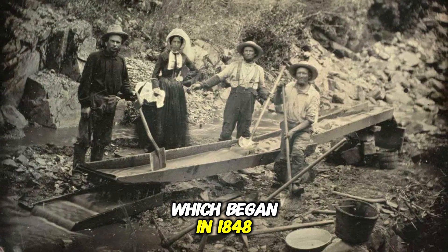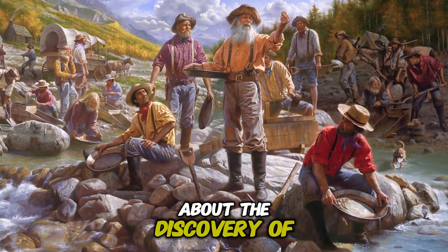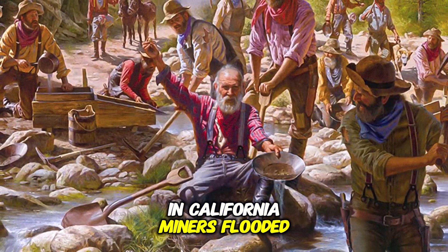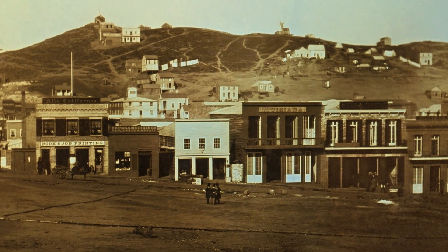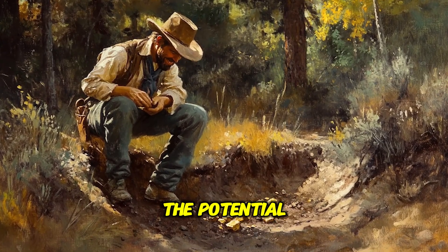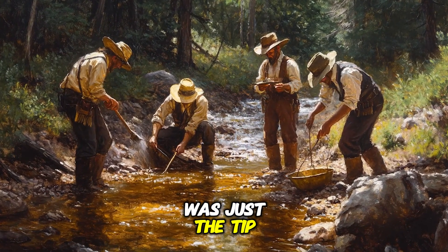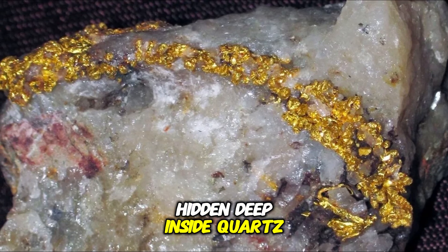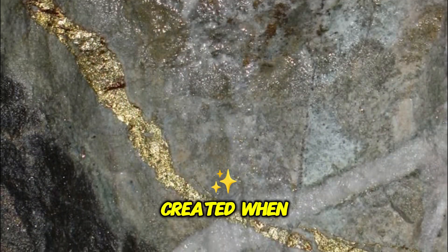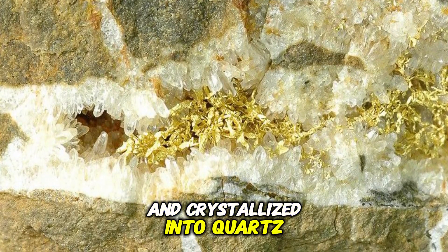The California Gold Rush, which began in 1848, was one of the most significant events in the history of gold extraction. As word spread about the discovery of gold in California, miners flooded into the region with the hope of striking it rich. But miners weren't concerned with how gold had arrived on earth — they were focused on the potential for unimaginable wealth. Little did they know, the gold they were hunting for was just the tip of the iceberg. Beneath their feet lay vast amounts of gold hidden deep inside quartz veins, created when gold in the form of overheated silica was forced to rise from the depths of the earth and crystallized into quartz.